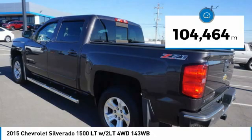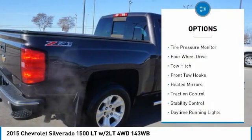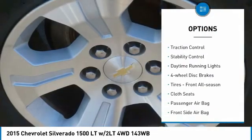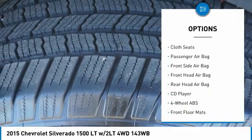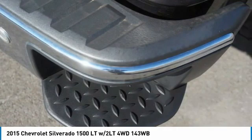This vehicle has less than 105,000 miles. Here are some of this vehicle's great options: tire pressure monitor, four-wheel drive, tow hitch, front tow hooks, heated mirrors, traction control, stability control, daytime running lights, four-wheel disc brakes, and front all-season tires.